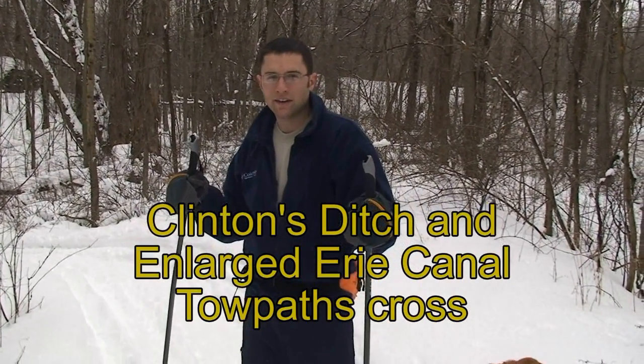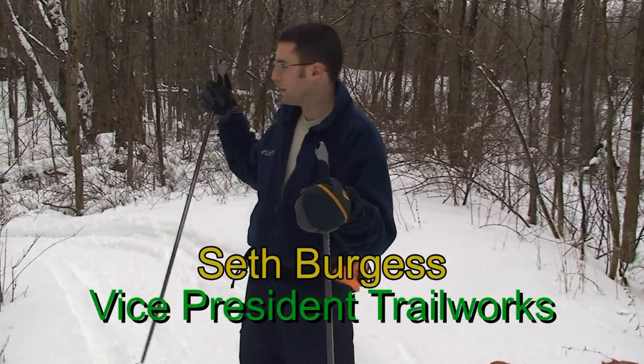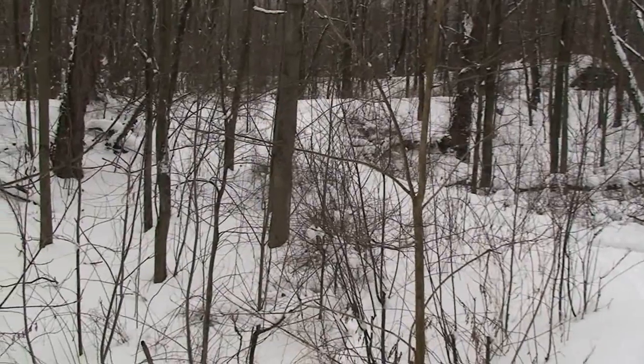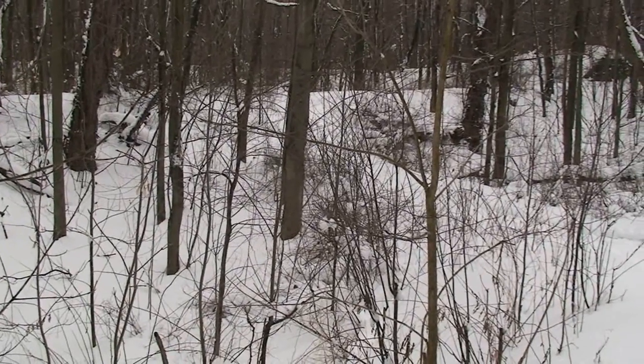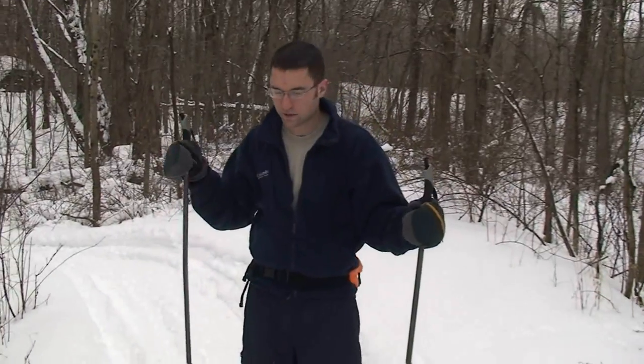Right now we're standing on the 1822 Clinton's Ditch towpath and we're about to hit the intersection up ahead where it crosses the towpath with the enlarged area. This is kind of a unique spot where you've got the two towpaths actually intersecting with each other.